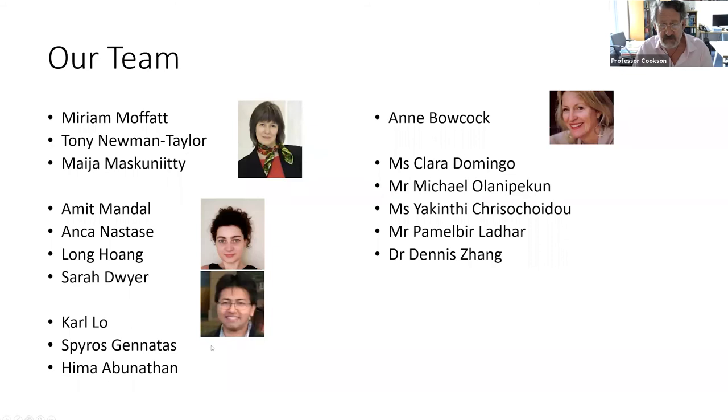That's it — it's not a finished story, but we think we are making progress. This is Miriam Moffat, who runs the group with me and takes most of the decisions, along with some very brilliant postdocs and more senior colleagues. Thank you very much.